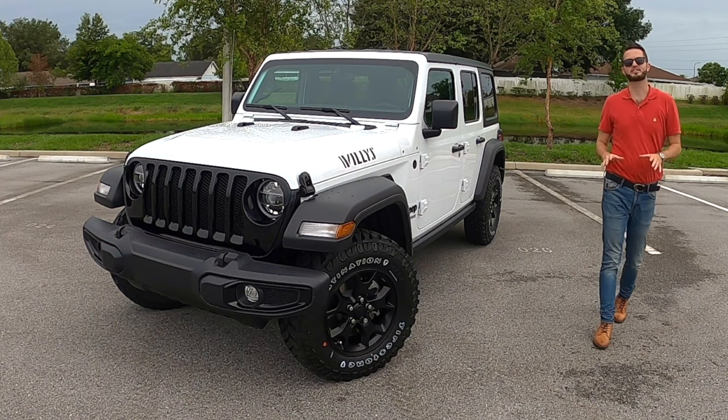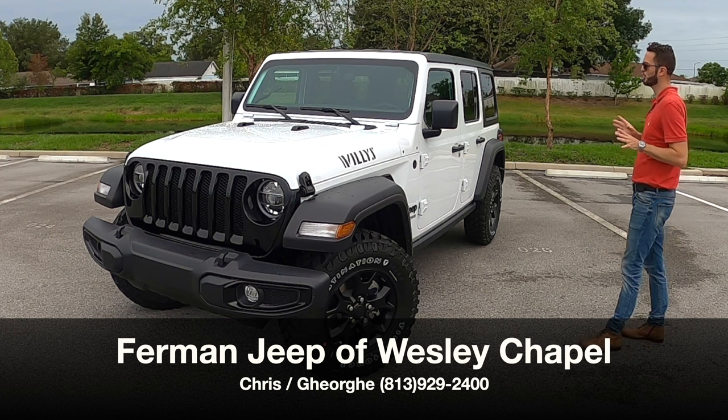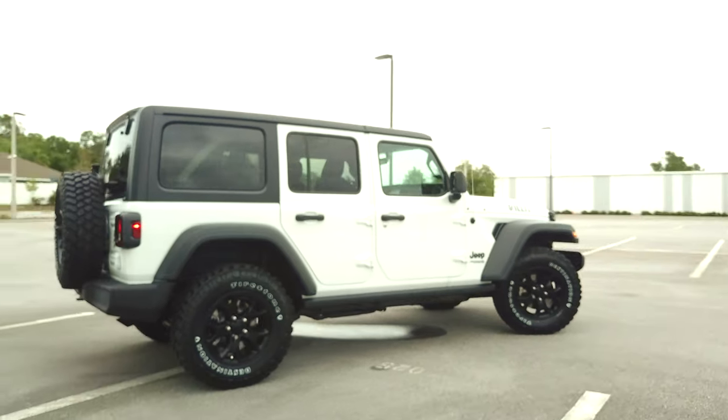What's up, guys? This is Anthony from Hawkeye Rides. I'm here today at Furman Jeep in Wesley Chapel. Chris and Georgie have given us the 2021 Jeep Wrangler Unlimited Willys 4x4 in bright white.